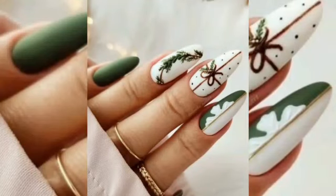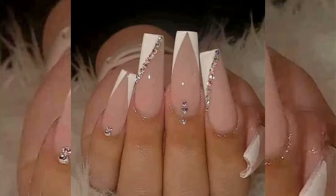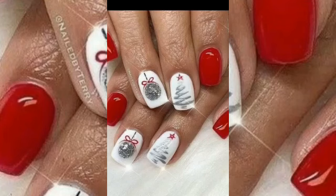Nail artists are the professionals who choose this profession to give people services, to make their nails shaped and stylish and give a pretty look. They use different nail techniques and materials to make nails look stylish and attractive.